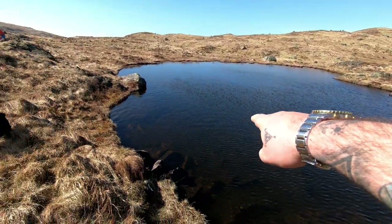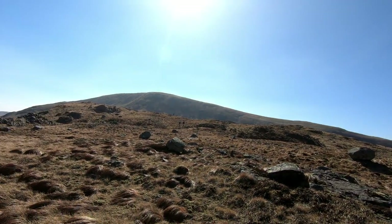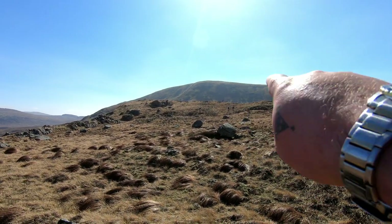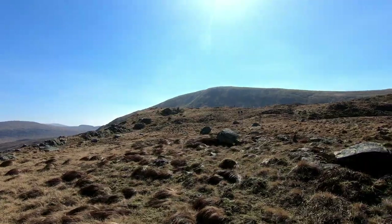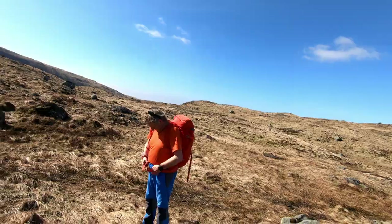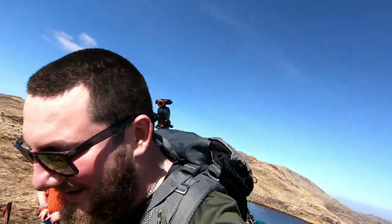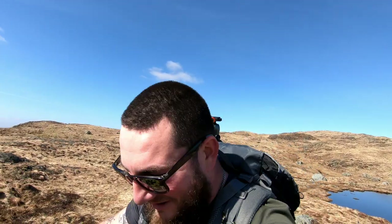Just collected water from this lovely wee lochan — it's not peaty at all, it's really fresh tasting. I've got a filter but I don't really think I'll need it. Pressing on. Kirriereoch is up here. There's a wee sort of foothill in front of it so you don't get the scale, but I'll show you when we get up there. This is supposed to be the steepest ascent in the entire Galloway range.